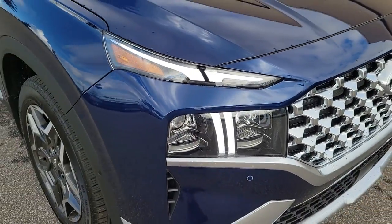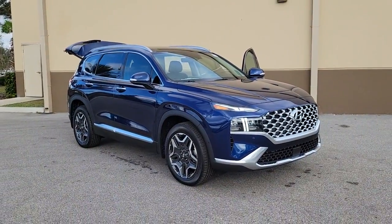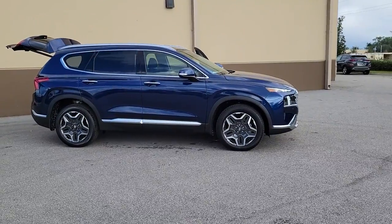Introducing the 2023 Hyundai Santa Fe. Here's a stylish, family-friendly Hyundai Santa Fe, with bold modern looks, standard infotainment, and the latest safety features.